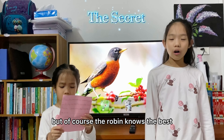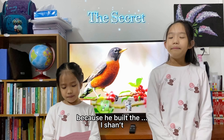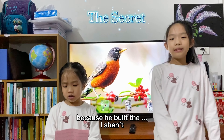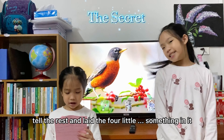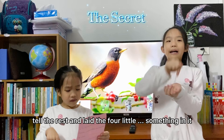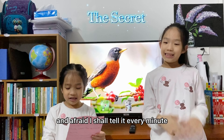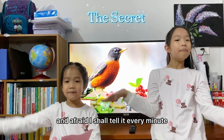But of course, the Robin knows the best. Because he built up, I sent out the rest. And laid the full little something in it. And afraid, I sent out it every minute.